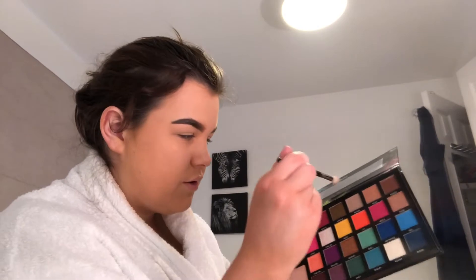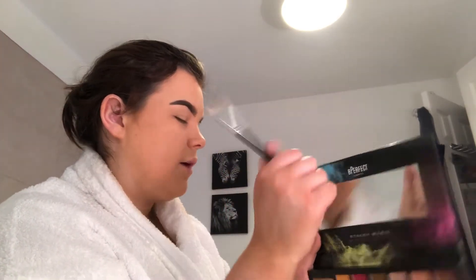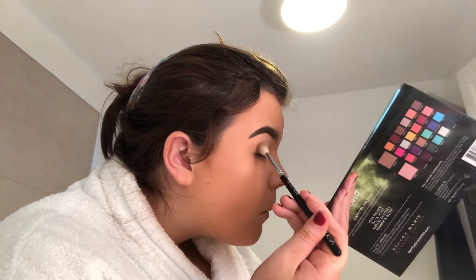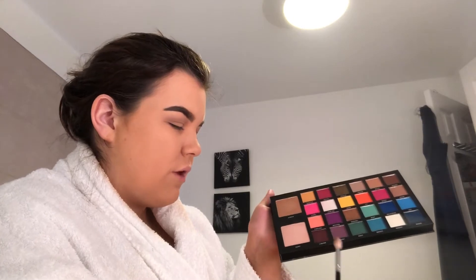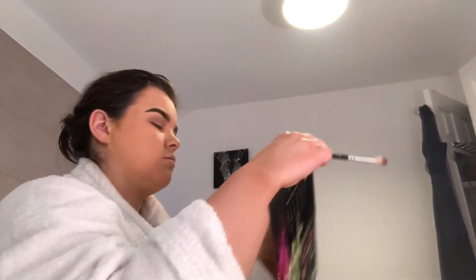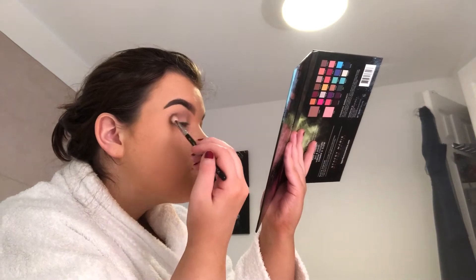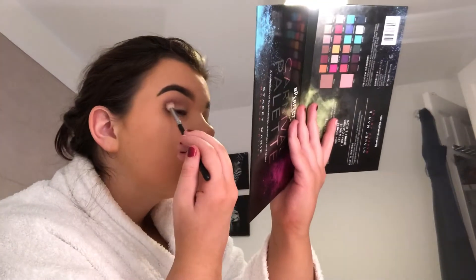The colour I'm going to use first is — I might use the colour Naked, first of all. Tap the excess off. Now that that shade's done, I'm just going to go with this shade over here called Chant, I think. I'm just going to pop that on. Honestly, today is so exciting. My first impressions of this, it's okay, but we'll see what happens when we get more into it.